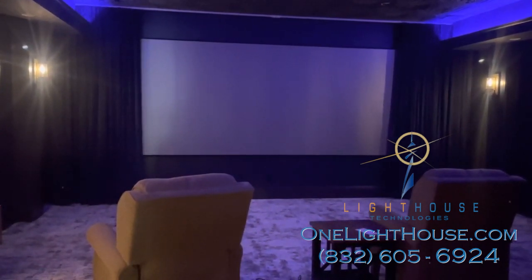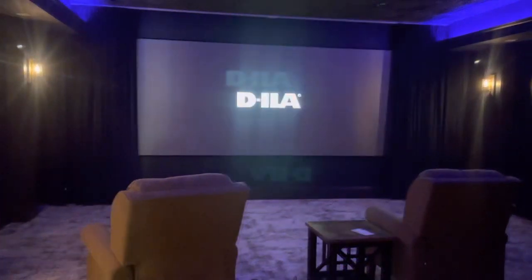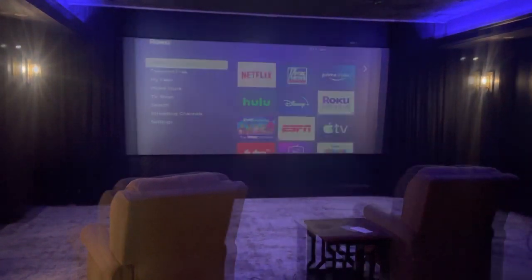When that setting is activated, the lights dim, the curtain opens, the projector and Apple TV turn on, and the scene is set for a perfect night in.